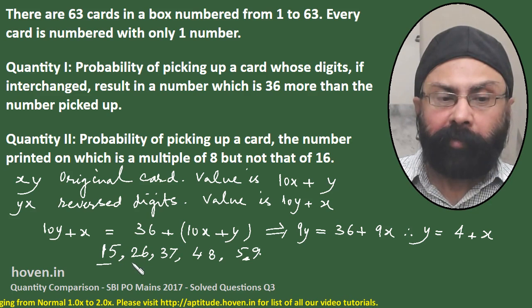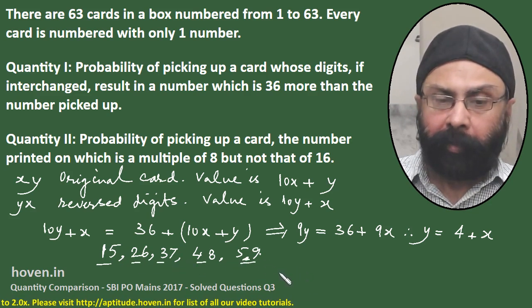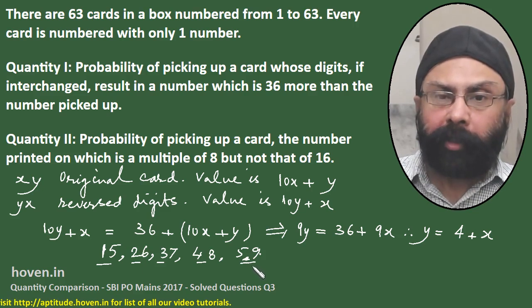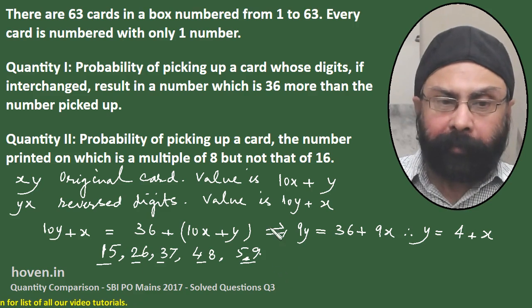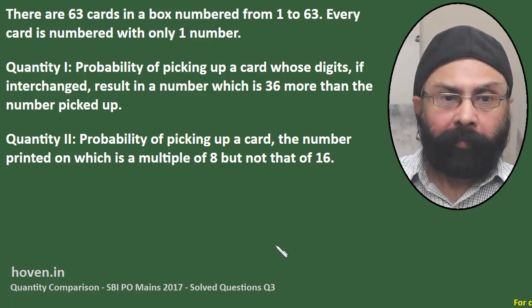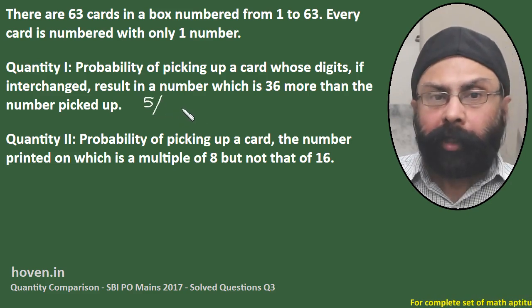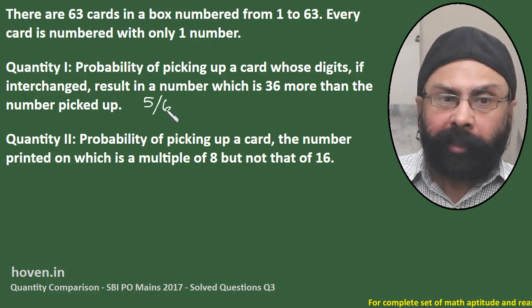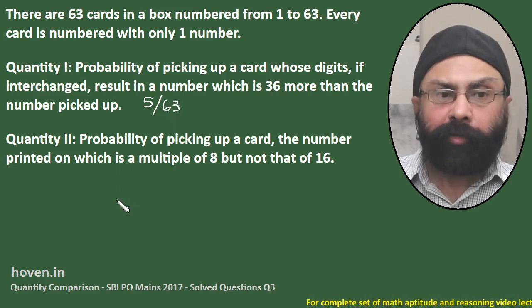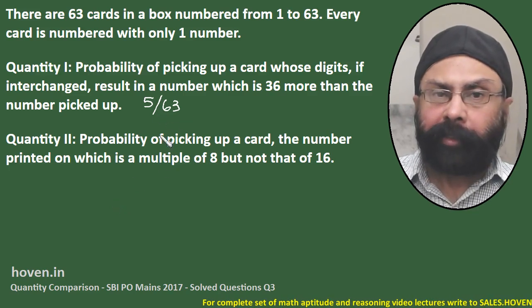So how many such numbers are there? 1, 2, 3, 4, and 5 — there are 5 such numbers. The probability would be 5 out of the total number of possibilities, which is 63. So for Quantity 1, the value is 5 by 63.